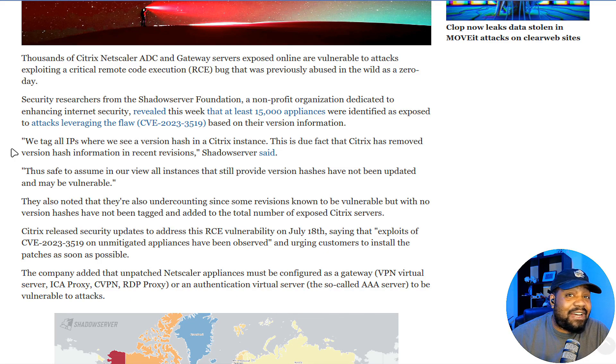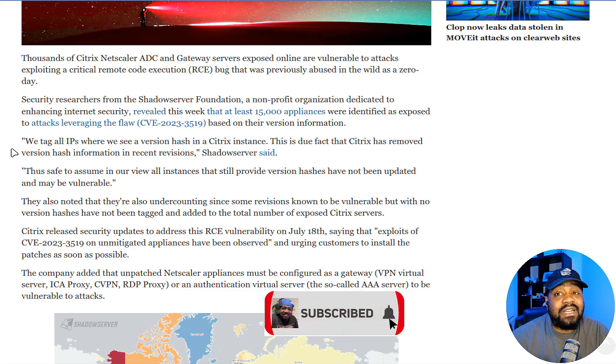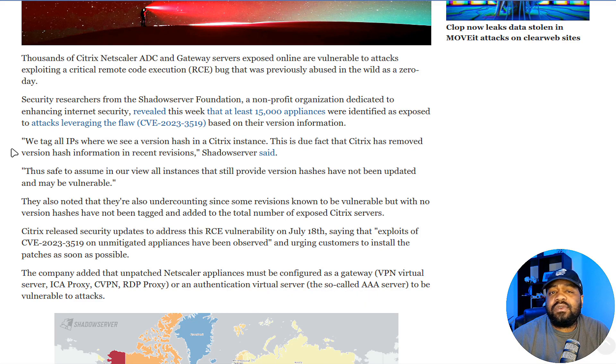The article says thousands of Citrix NetScaler ADCs and Gateway servers exposed online are vulnerable to attacks exploiting a critical remote code execution bug — or RCE — that was previously abused in the wild as a zero-day. Security researchers from the Shadow Server Foundation, a nonprofit organization dedicated to enhancing internet security, revealed that at least 15,000 appliances were identified as exposed to attacks leveraging the flaw CVE-2023-3519.